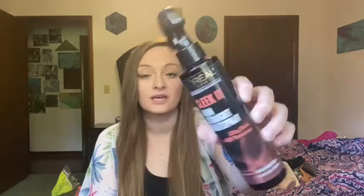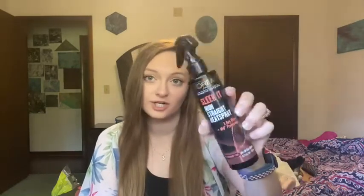I also use this hemp lotion — I put it on other areas of my body because it just helps a lot to moisturize. I've been straightening my hair more lately. I try not to straighten it much because of the heat, but I use this Iron Straight heat spray that's supposed to protect your hair from the heat, and that's what I've been using.